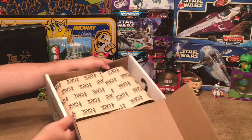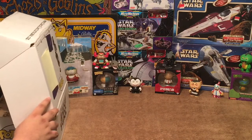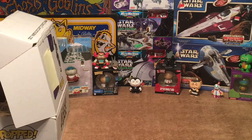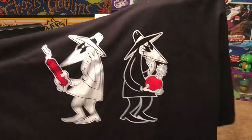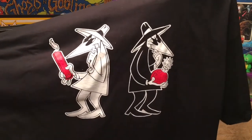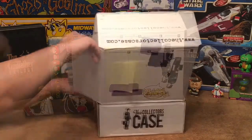We've got Collector's Case paper on the inside. Our first item — we have a shirt. I like doing the shirts first as many of you know. Oh, this is nice — it is Spy versus Spy! That's an awesome shirt, I really like that. Excellent first item.